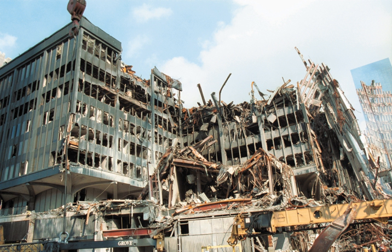Six World Trade Center was first proposed in 1968 as part of the original World Trade Center complex. The building was designed by Emery Roth & Sons, along with Yamasaki Associates. Construction was completed in 1973.